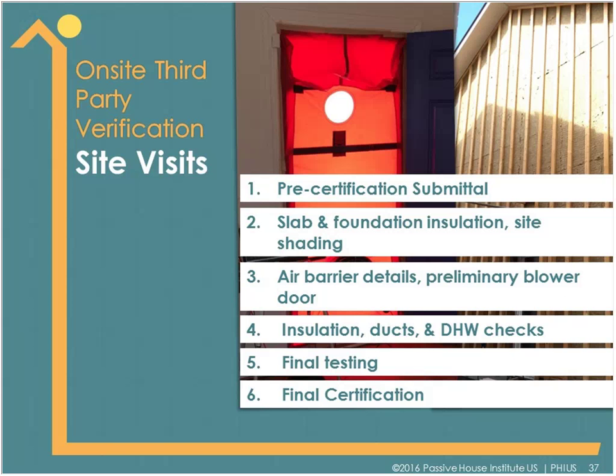The on-site third-party verification involves different site visits: insulation checks, site shading studies, air barrier details, a preliminary blower door test critical to ensure you'll meet the final test, quality of insulation, ensuring ventilation and space conditioning ducts are sealed, hot water efficiency tests, and final ventilation and air tightness testing. The certification process really starts back in the design phase and lasts all the way until the project is complete.